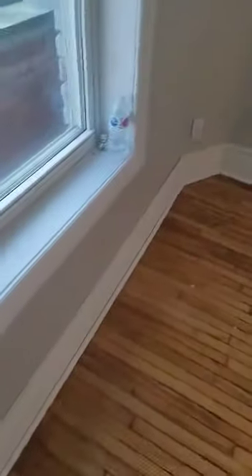On entry to the unit you have this really large foyer area, which would be perfect to put in a corner area right there — a cabinet or something to hang up your coats and boots. Look at the original hardwood flooring through here, it's just absolutely gorgeous. It goes throughout.